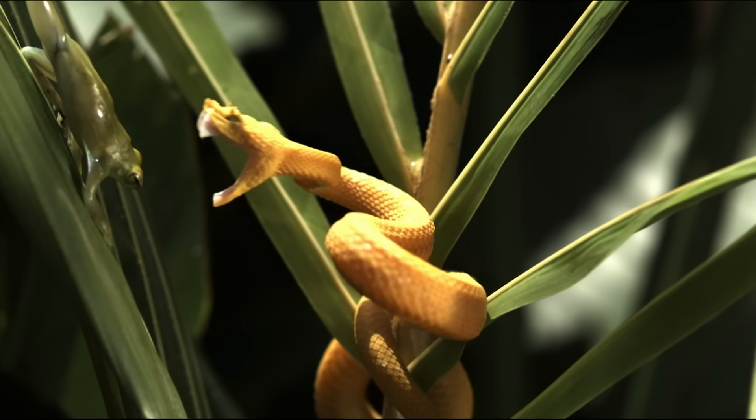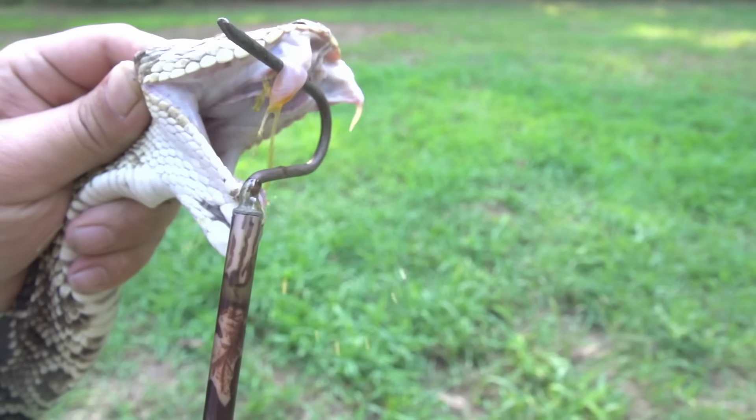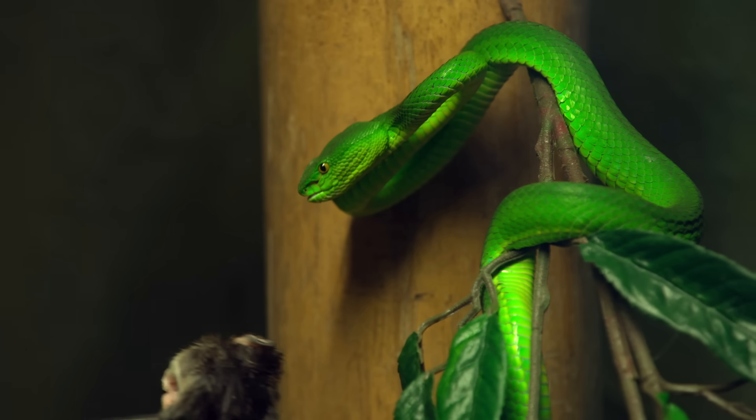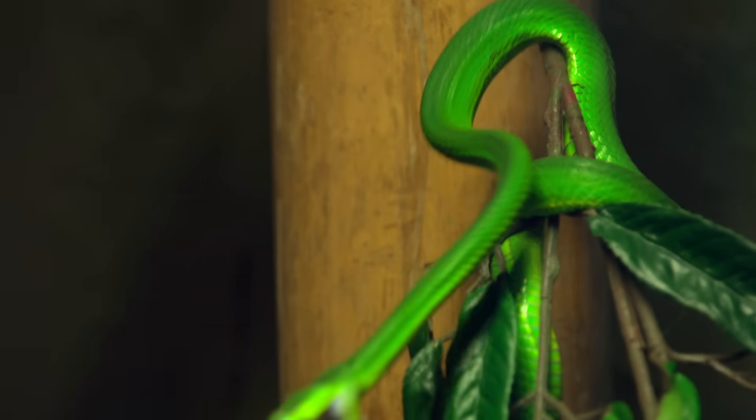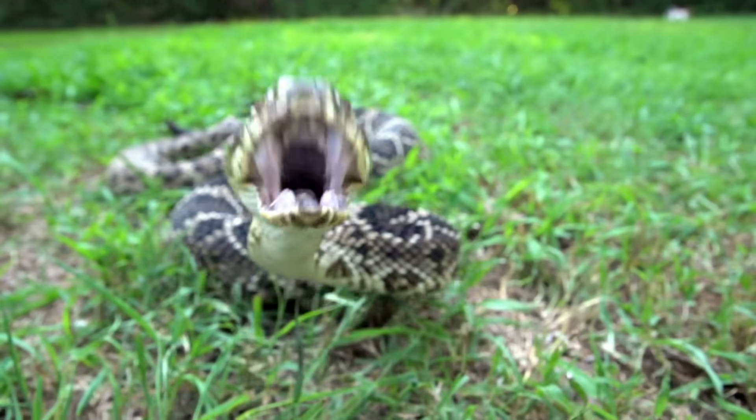Vipers are the epitome of evolutionary warfare. They have one of the most advanced venom injection systems in the world. Their bites are breathtakingly fast, and if you're bitten by one, you may only have hours to react.